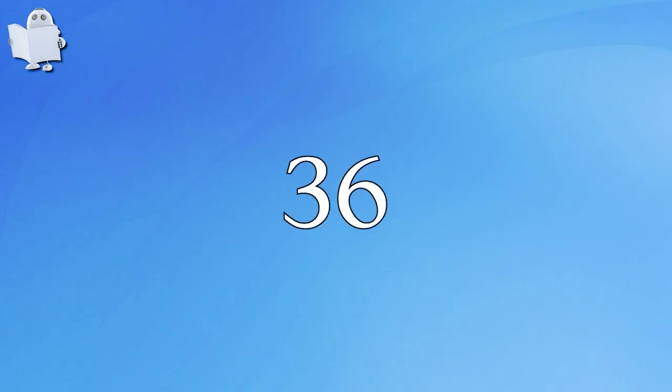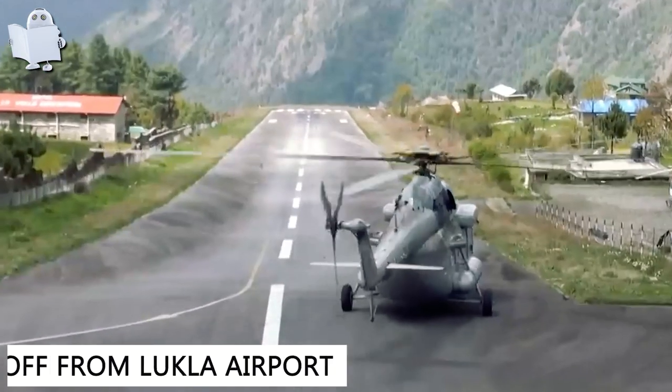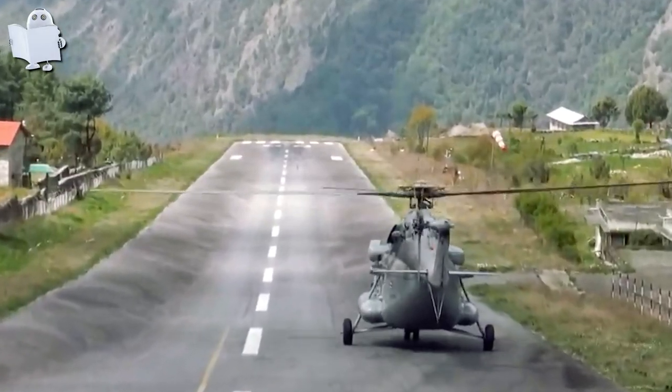Number 36: Taking off from Lukla Airport. Not just landing, but taking off at Lukla is also a challenge.